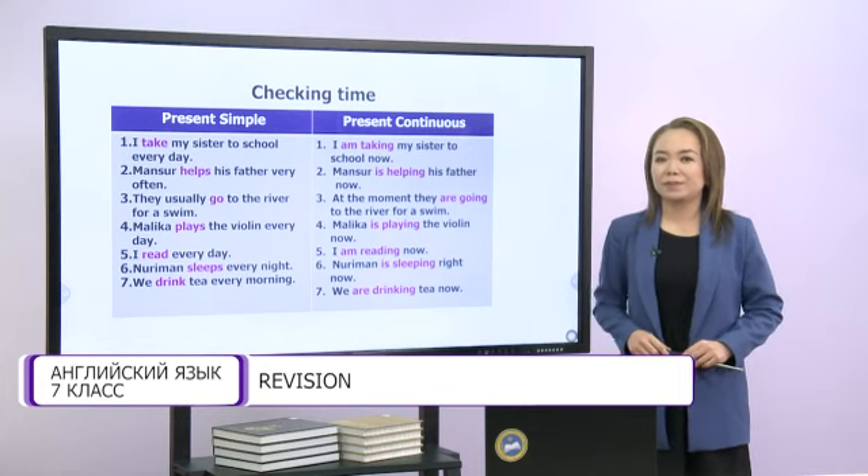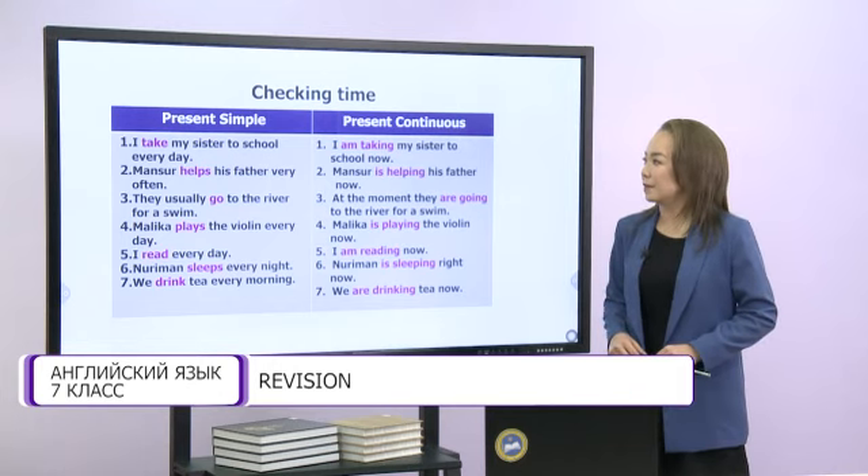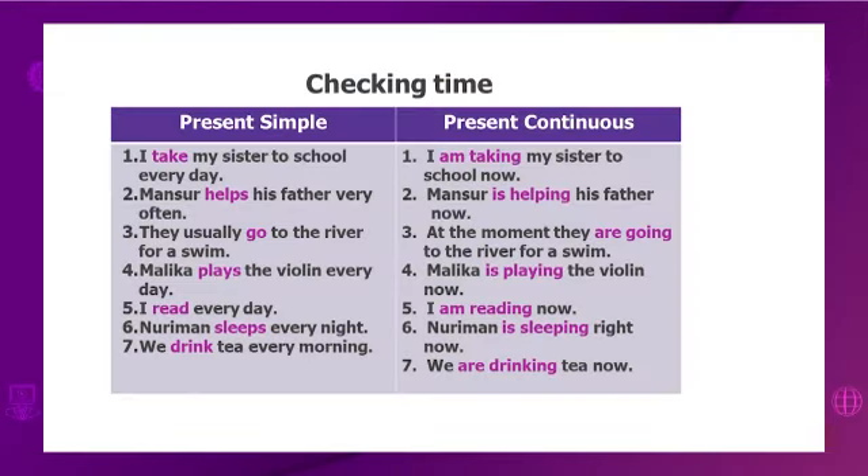Now, my dears, let's check. Look at the present simple forms. First: I take my sister to school every day. Second: Mansur helps his father very often. Third: they usually go to the river for a swim. Fourth: Malika plays the violin every day. Fifth: I read every day. Sixth: Noriman sleeps every night. And the seventh: we drink tea every morning.